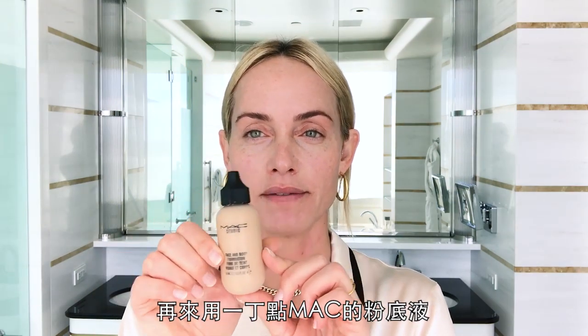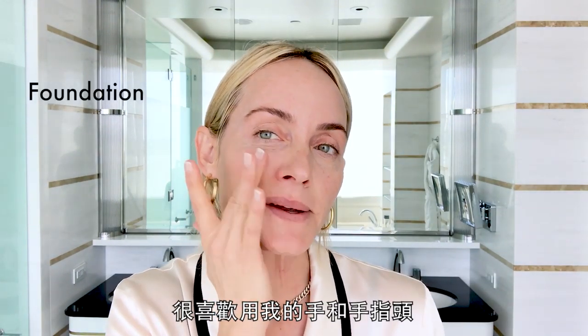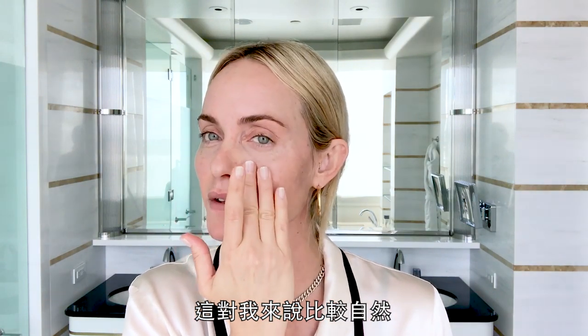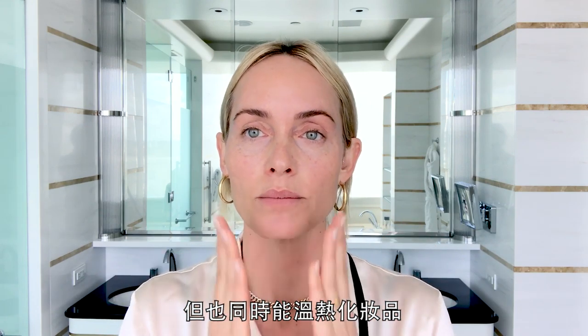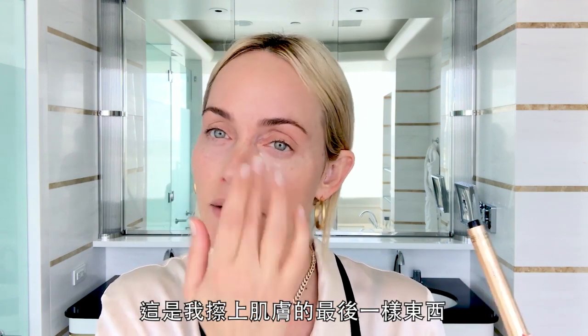I'm going to use a tiny, tiny bit of this MAC Face and Body, because normally I really wouldn't during the day, but at night I would. I like to use my hands a lot, my fingers, when I'm putting on makeup, just because I feel like I have more control and it feels more natural to me. I think it's stimulating for the skin and your blood, but also kind of warming up the makeup and really getting it in there. This is a major product — I think a lot of people love this product.